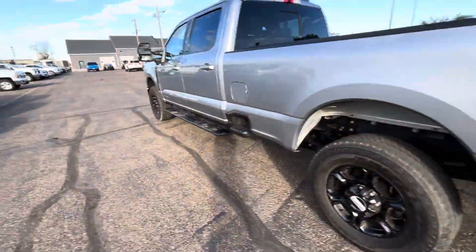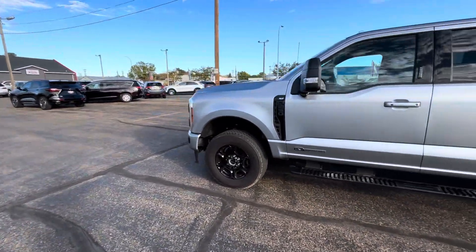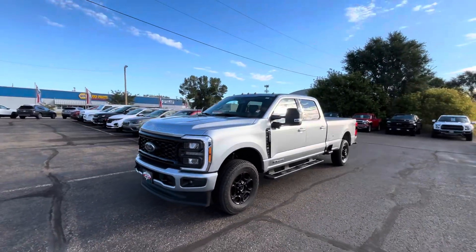This does have the FX4 off-road package. Some super small wear on the tire down there — nothing really. Like I said, my name is Nate. Thank you so much for watching. This is our 2023 Ford F250 XLT.